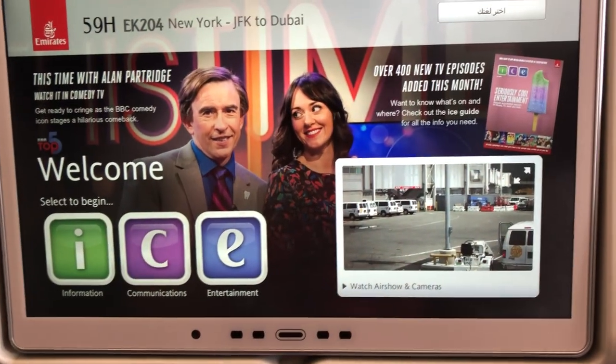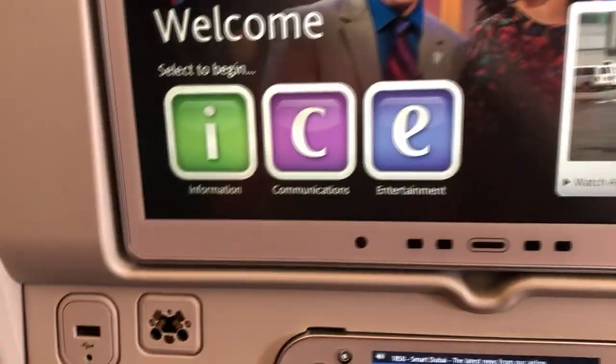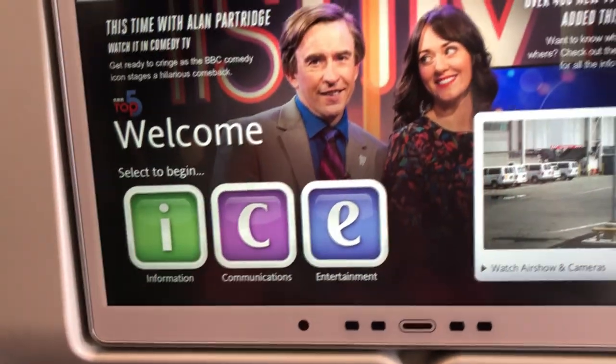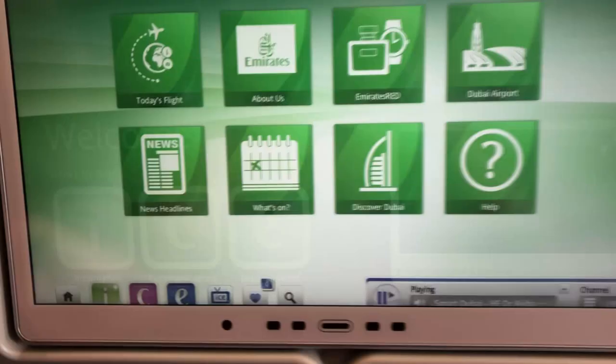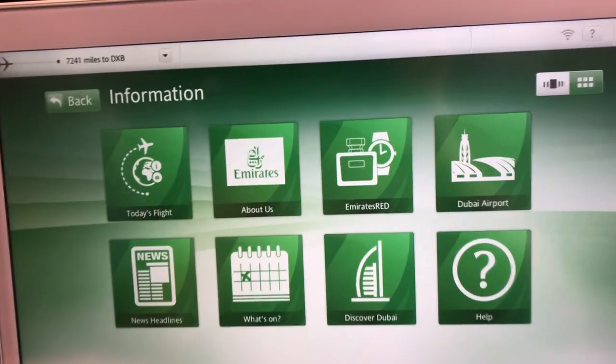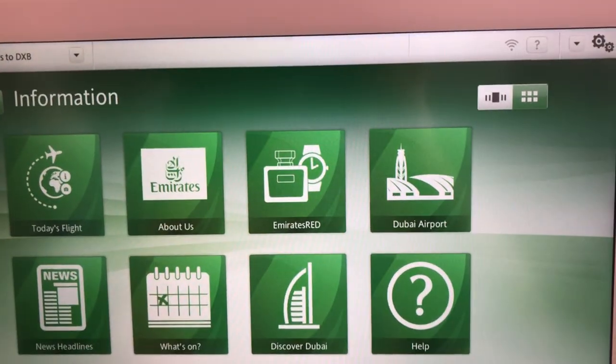According to my knowledge, Emirates has the best entertainment system. It's their ICE system, so let's take a look at it. This is my first time looking at this so you guys can look at it with me. There's today's flight, about us Emirates.